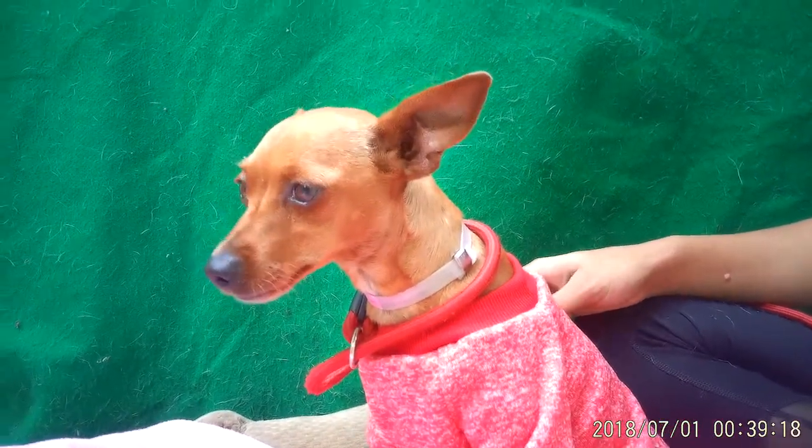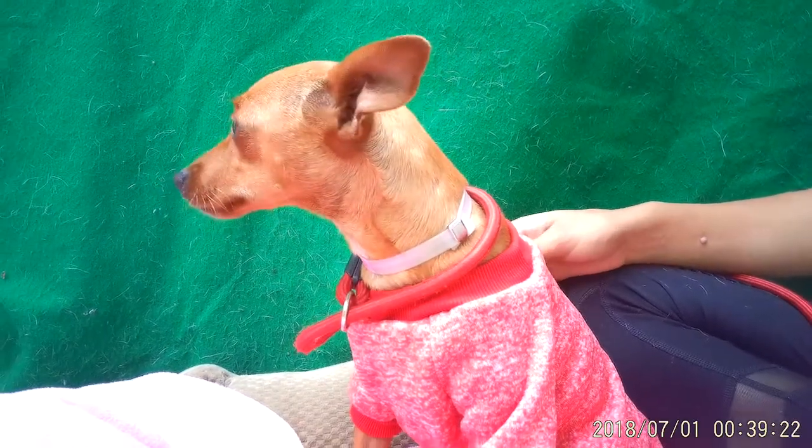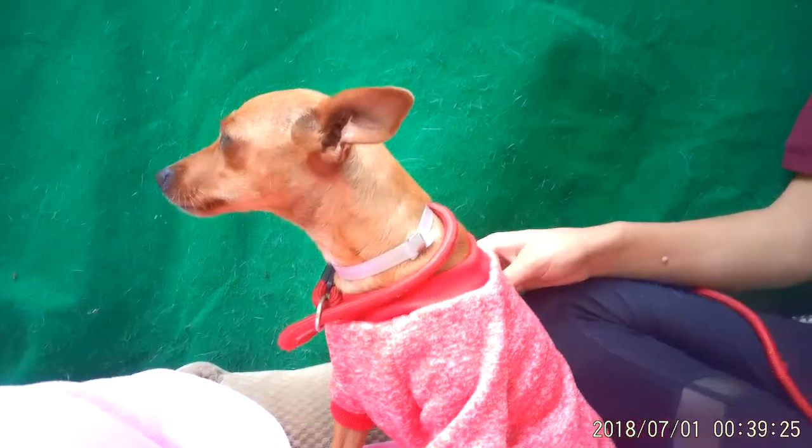She's just a little copper with caramel highlights. She just has the color of a penny and looks like her namesake.